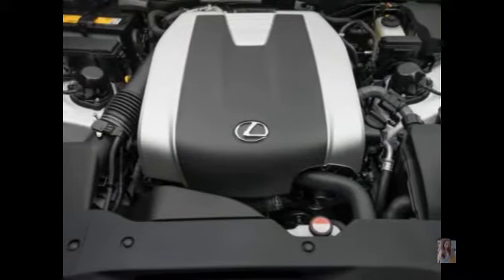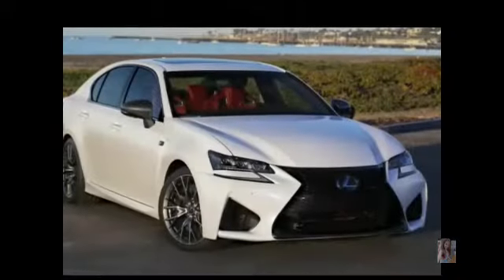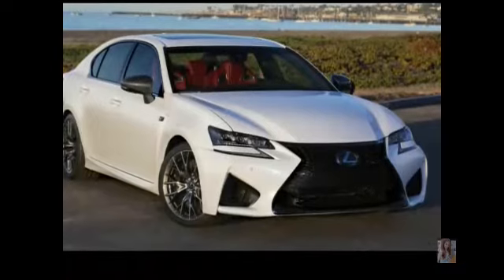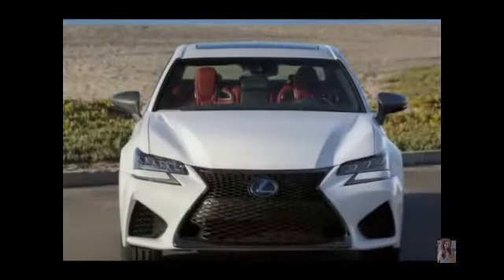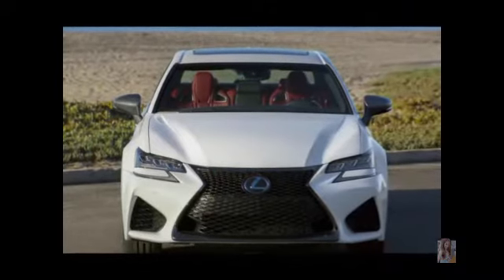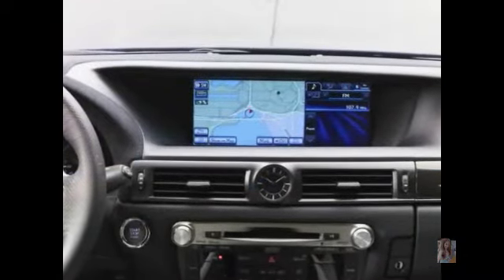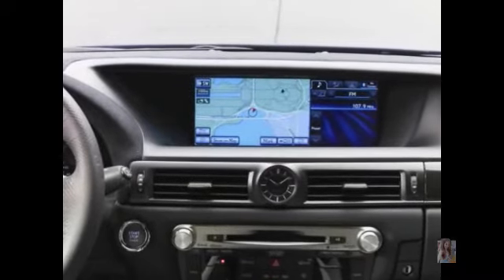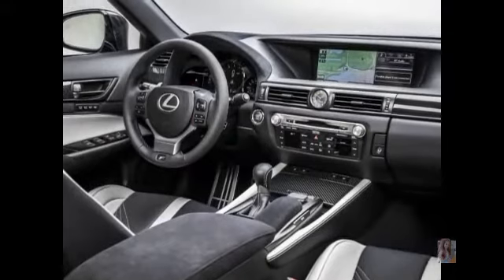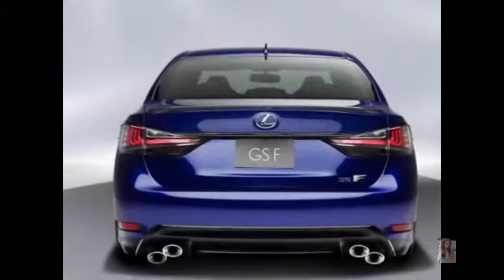The new 2016 Lexus GSF will be sporting a much larger engine than the average GS or GS350F models. The GSF's 5.0-liter V8 engine is capable of producing 467 HP and 389 lb-ft of torque. The all-wheel drive option comes with torque vectoring differential, each capable of delivering the same amount of power.